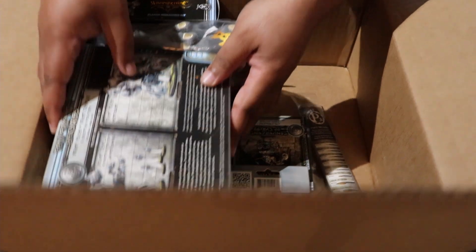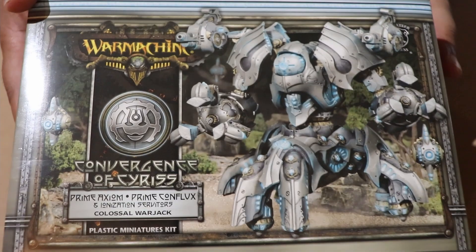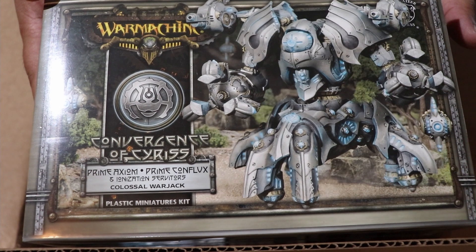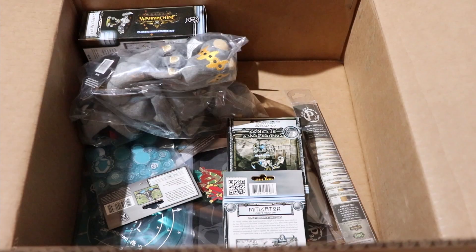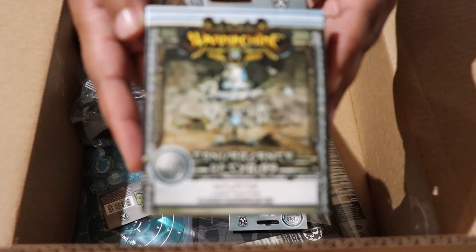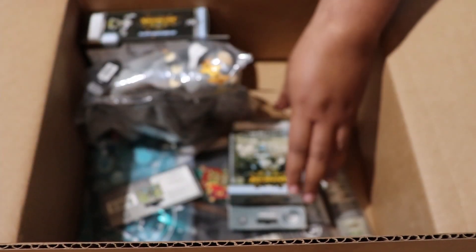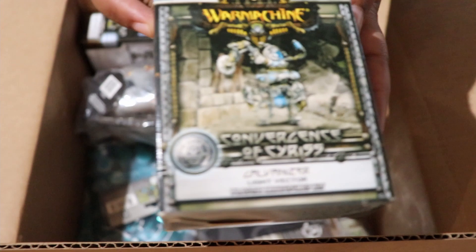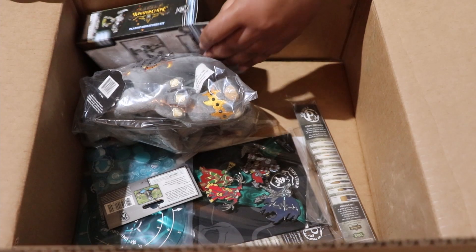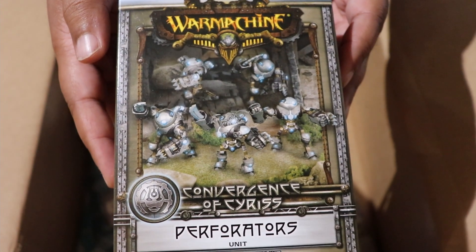Now over on the Convergence side, we've got their colossal — you can build this as either a Prime Axiom or a Prime Conflux — a Mitigator light vector, a Galvanizer light vector, and a unit of Perforators.